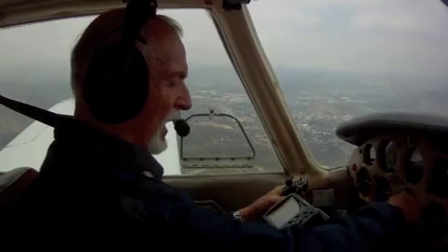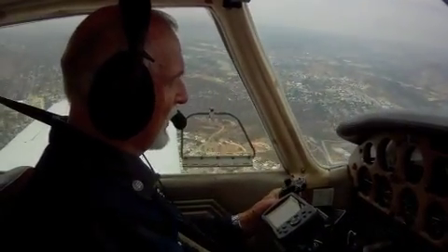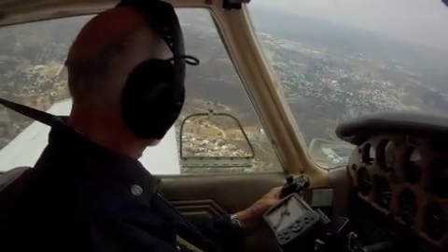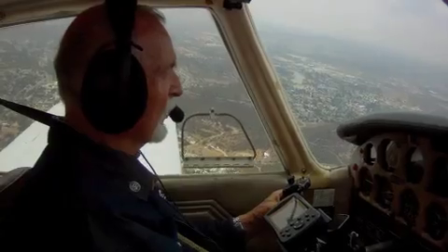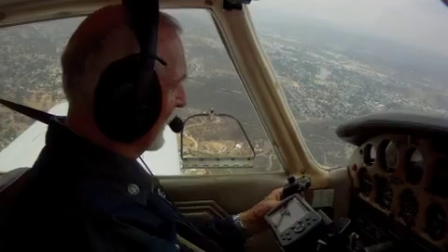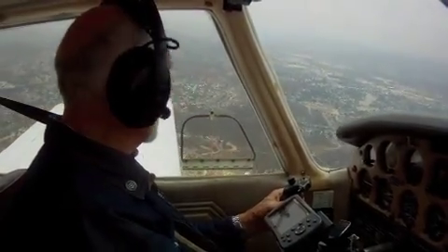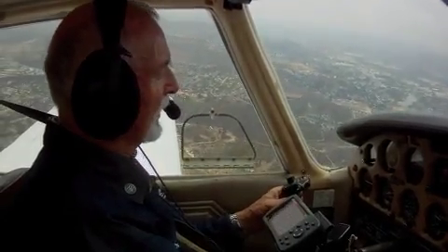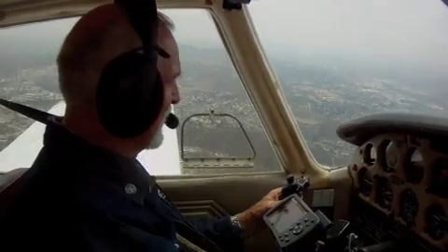The airplane now has approximately 4,400 hours on the airframe and 1,920 hours on the remanufactured engine, which I bought in '82, '83. It's all in the logs. I got a new logbook back then and I've been flying it ever since.